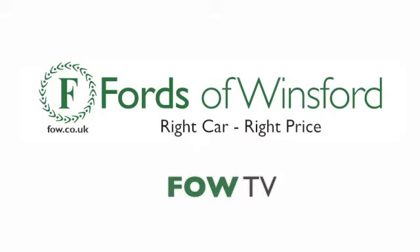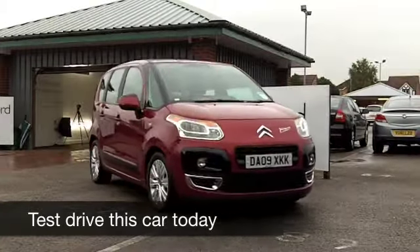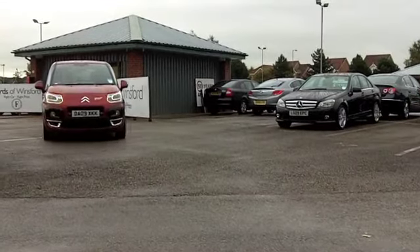The Citroën C3 Picasso is effortless to drive. Even if you're doing a long journey, you'll come out the other end feeling quite refreshed. This is a nice-looking car from 2009, an ideal family motor.